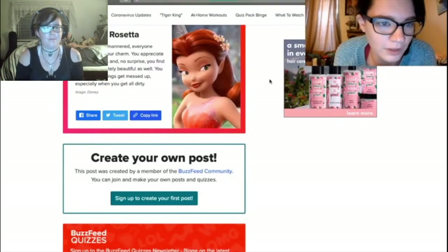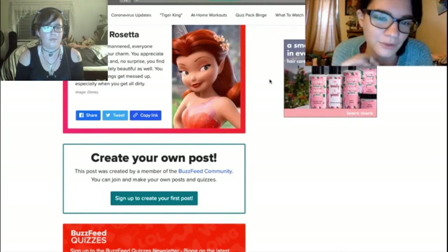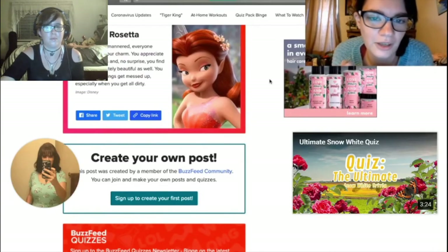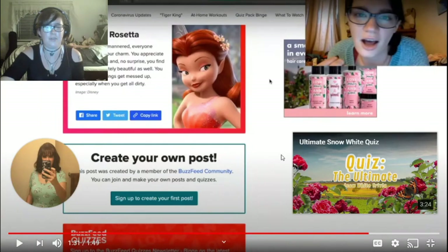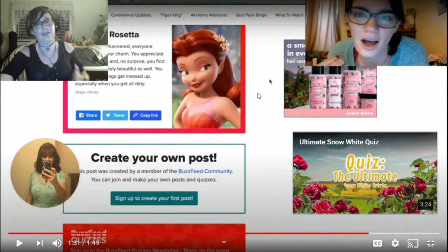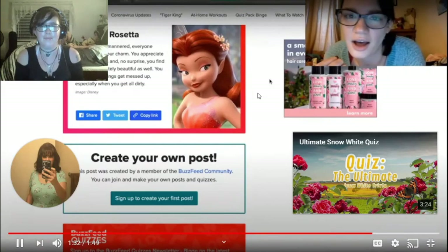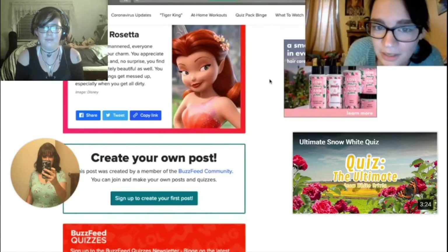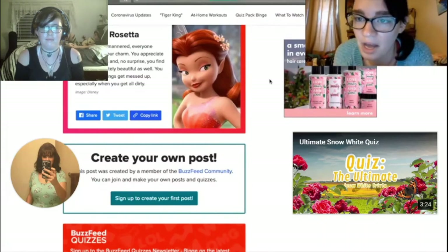Sassy but well-mannered, everyone loves you for your charm. You appreciate beautiful things, and no surprise, you find yourself absolutely beautiful as well. You hate it when things get messed up, especially when you get all dirty. She kind of has a low self-esteem issue when it comes to thinking how pretty she is, but her little brother back there thinks she's pretty, and her hubby thinks she's pretty, so we don't know why she doesn't think she's pretty. I don't mind getting a little dirty, and I don't have that big confidence as Rosetta, but hey, I'm totally okay with it.